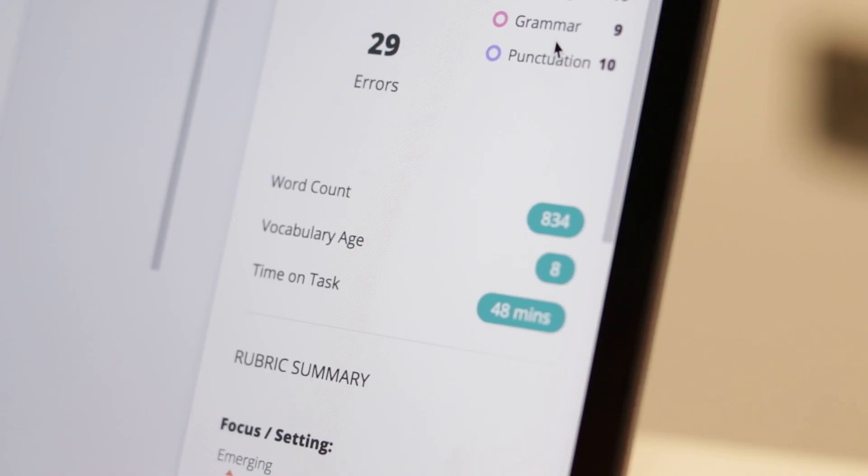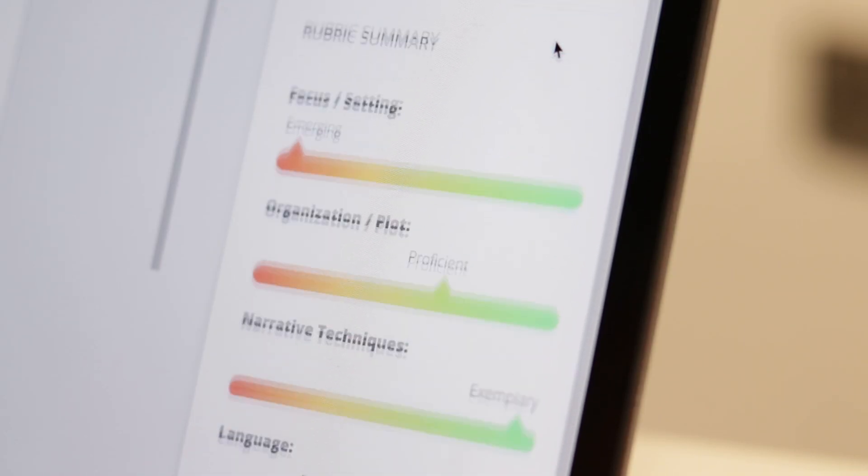In 2020, learning analytics is going to really start to get bumped up the agenda. There's lots of technology around now that can unobtrusively track kids' learning behaviors and provide teachers and administrators with valuable insights. This year, one of the most interesting things is we're going to be able to start giving kids actionable feedback about their own learning behaviors.